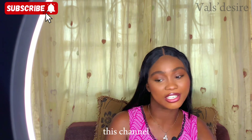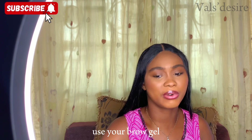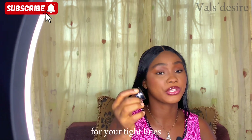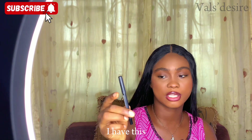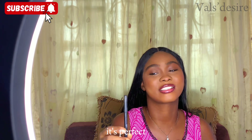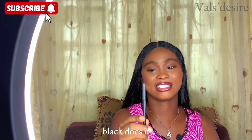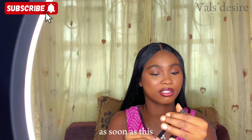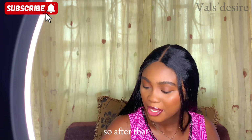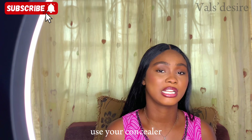For eyeliner, you can use your brow gel — I have this Zikel smudge-proof eyeliner for your tight lines and general eye liner work. I also have this Miracle charcoal black pencil and I absolutely love it — it's so black and perfect. I'm going to get another one as soon as this runs out.